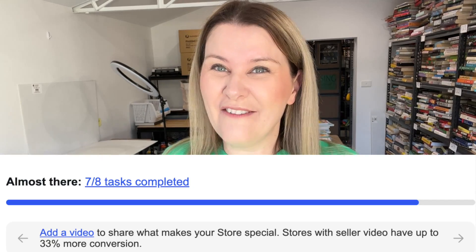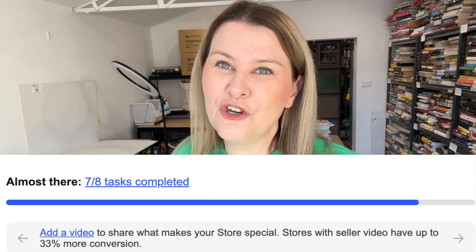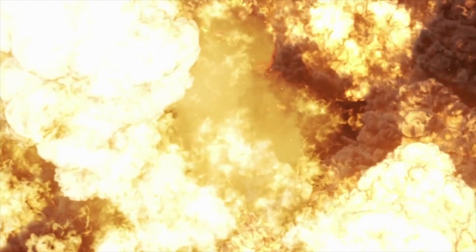In my own store, it's telling me I've only got one of these tasks to complete — the rest I've already done in the past. The one task that still needs doing is creating an eBay seller video. What's really surprised me is it says those stores that do have this eBay video are apparently getting up to a 33% higher conversion rate. 33%! That is a lot.